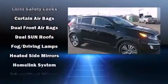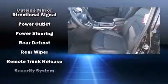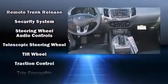Kia also prioritized safety and security by including dual front impact airbags, head curtain airbags, traction control, brake assist, anti-whiplash front head restraint, ignition disabling, and four-wheel disc brakes with ABS.